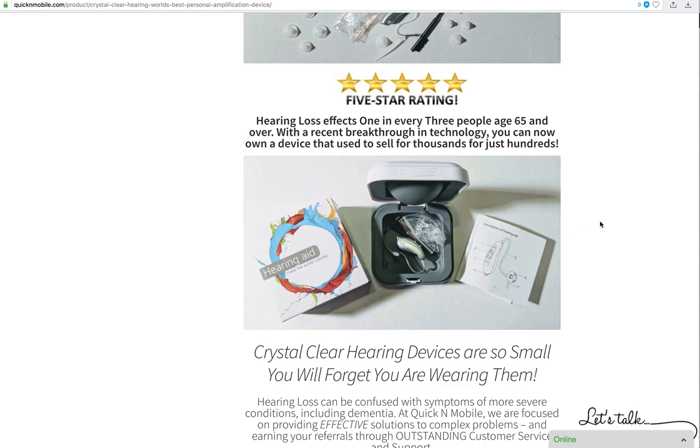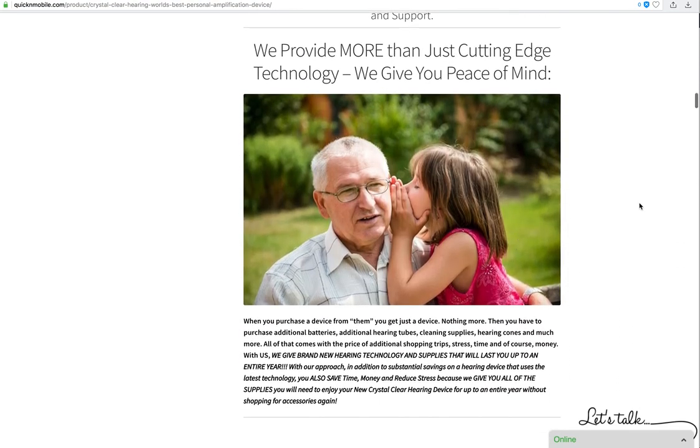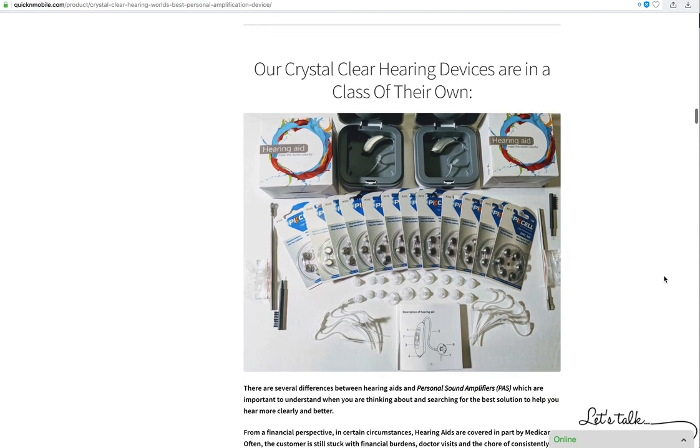We want to provide more than just cutting edge technology — we want to give you peace of mind. If you have a grandchild, you can hear them whispering again. If you're a hunter, you can hear your surroundings with enhanced ability. If you have a significant other, we want you to hear everything they say. We want you to hear your children, hear life, and enjoy life — that's why we do what we do.